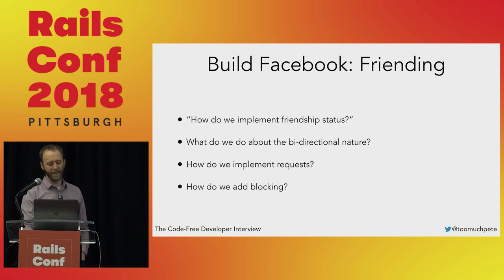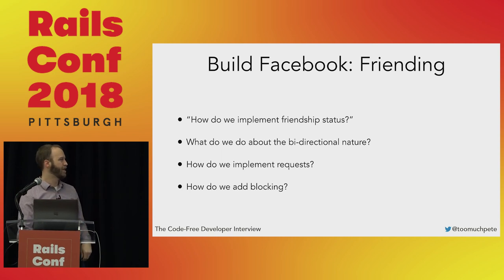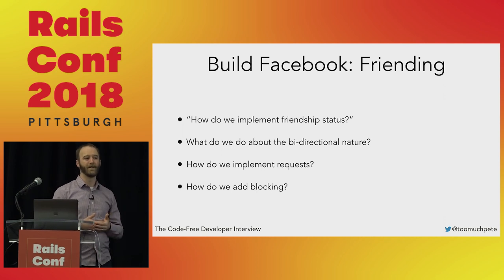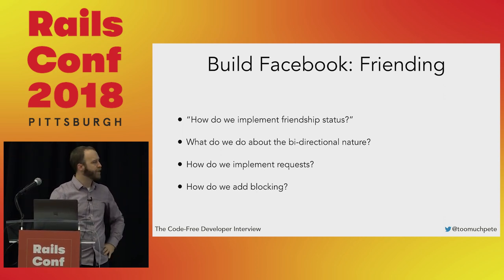Friending is similar. How do we implement friendship status? It's bi-directional — do we put one row or two in the join table? How do we implement friend requests, what happens when somebody rejects it, how do we add blocking? Once you've got both features modeled out, even if the candidate has done really well, you can put them together and draw the full system on the whiteboard to see how it goes.